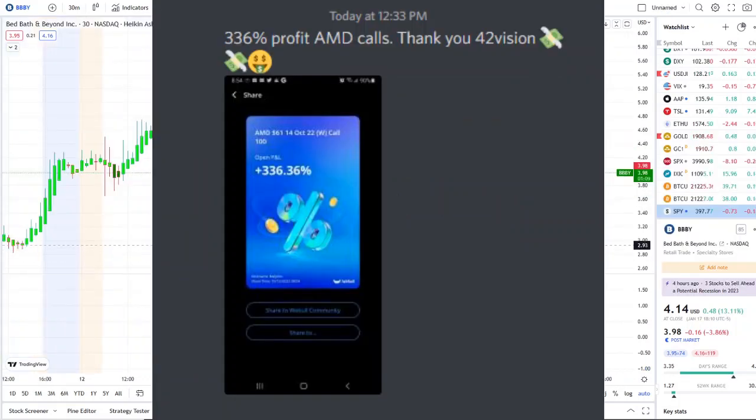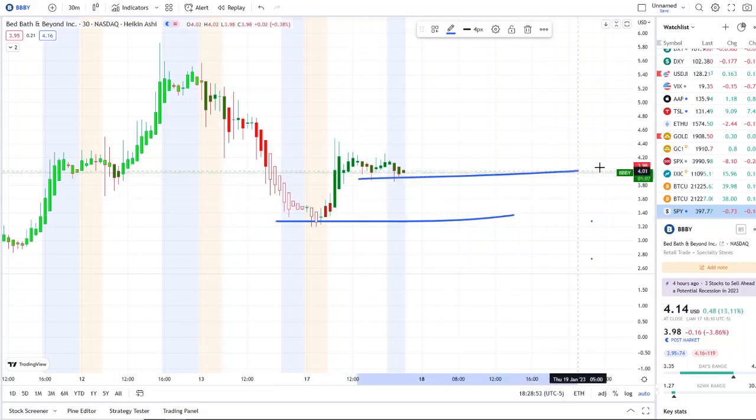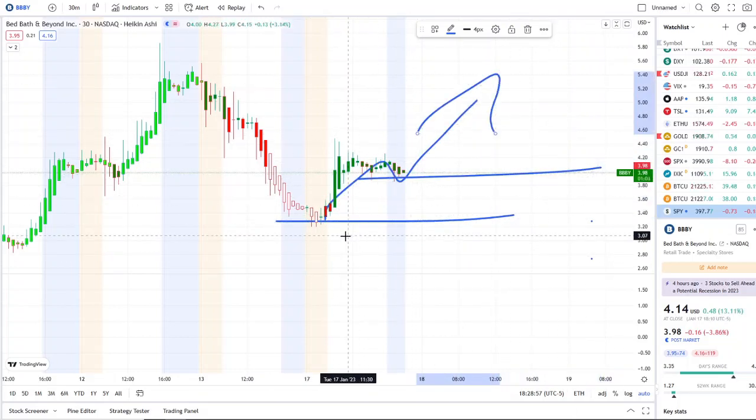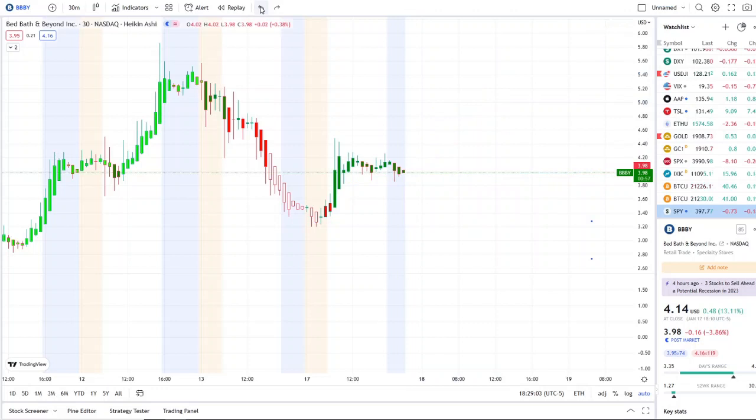Here we are with BBBY — Bed Bath and Beyond Inc — starting that staircase effect within the volatility today, from way down in the three-dollar range to almost four dollars. We're going to talk about the inflow versus outflow and the bull/bear indicators, but before we do I want to share the home run opportunity mentioned over at the Discord.